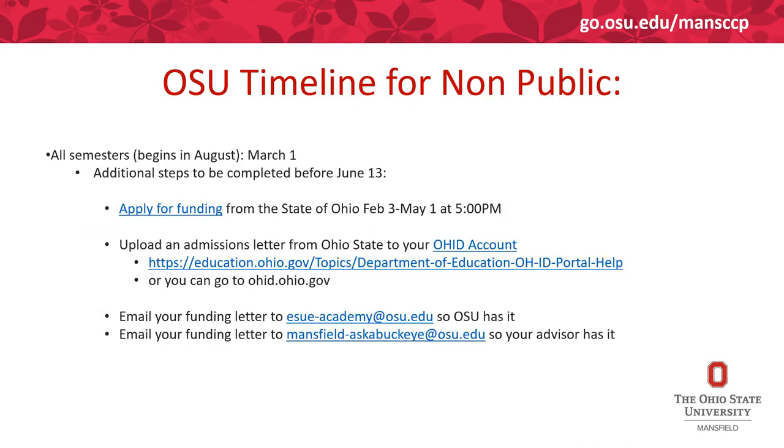On this screen you'll see the timeline for non-public school students for the Ohio State College Credit Plus program. There is only one deadline each year where you have to have all your application materials in, no matter what semester you want to apply, and that's March 1st. All the additional steps you can see on screen have to be completed by June 13th. See more about these steps on the website in the top right: go.osu.edu/mansccp.